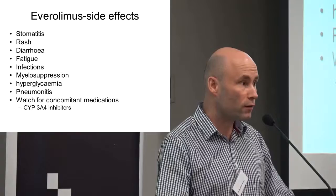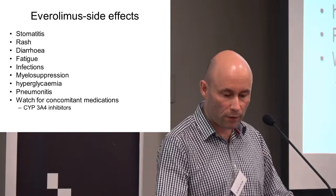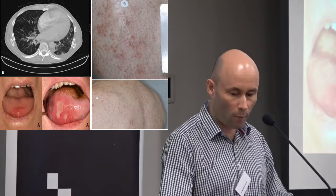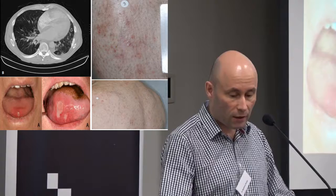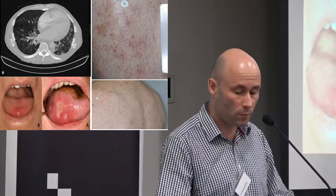However, Everolimus is not a straightforward drug to give and requires careful monitoring. Side effects include myelosuppression (low blood counts), pneumonitis (lung inflammation), mouth ulcers, and a skin rash. More worryingly, it can cause pneumonitis — inflammation of the lung — visible on CT scan. Sometimes patients have no symptoms, but they can experience significant shortness of breath. So we have to watch out for all these things.